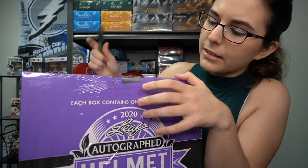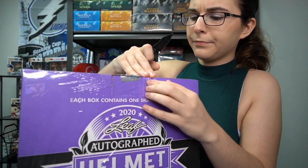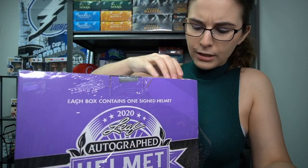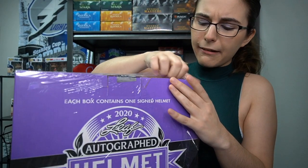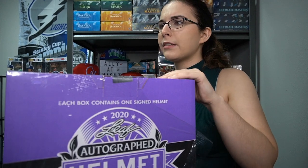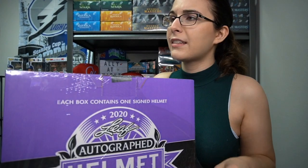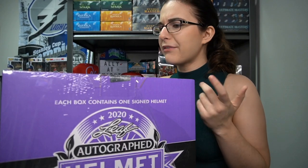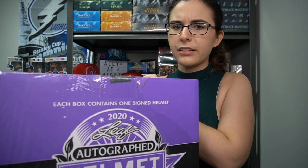But I'm ready to get into this helmet. I'll turn it this way so you guys can see me cut the seal. I've never opened up memorabilia on the channel before — it's not something we typically carry. I know we get a lot of phone calls asking if we purchase memorabilia; we do not. It just takes up a lot of space and doesn't sell too frequently. But signed mini helmets actually sell pretty well for us.